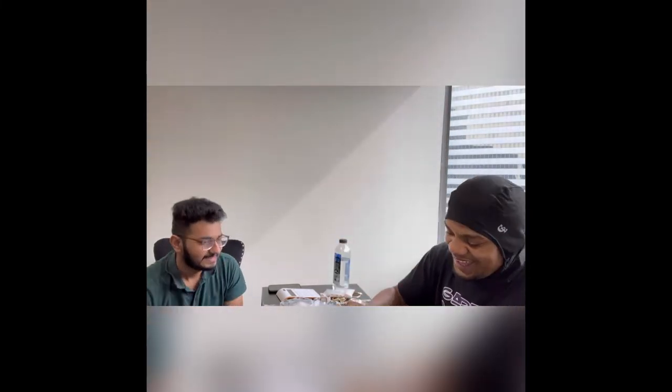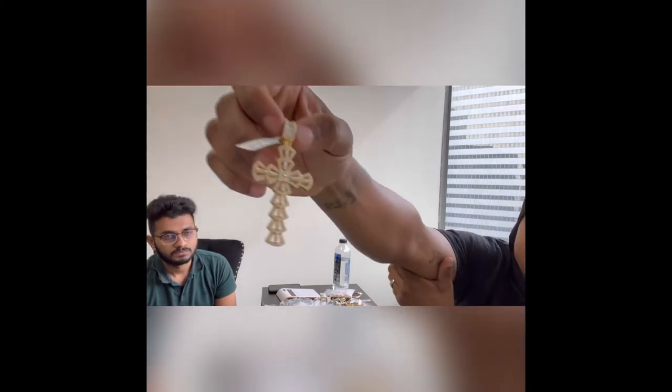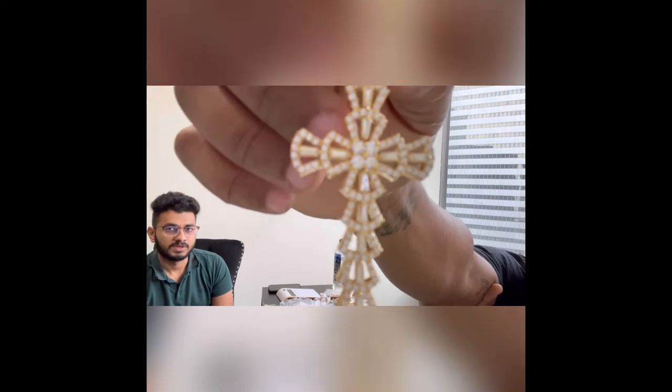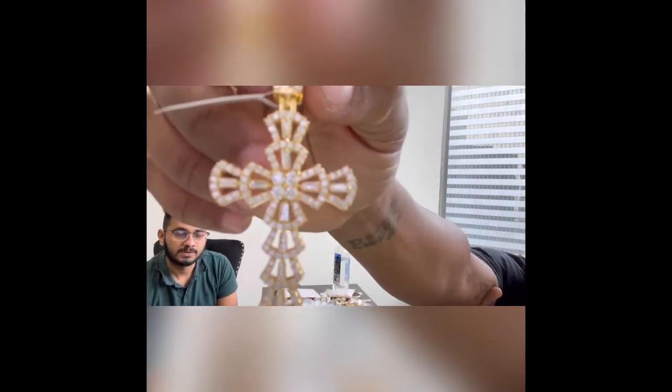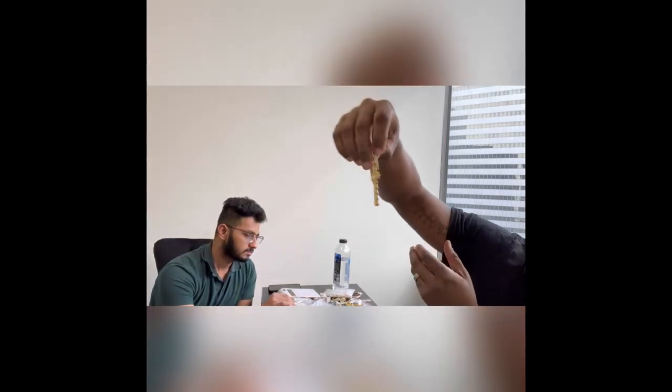Look at this cross — the detail on this is great. It's a mix of taper baguette and straight baguette with round stones. Beautiful. I haven't seen a piece like this yet. And what's this? A bezel — a rainbow Rolex bezel.